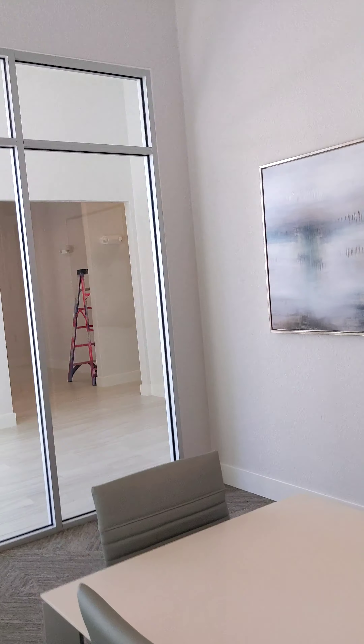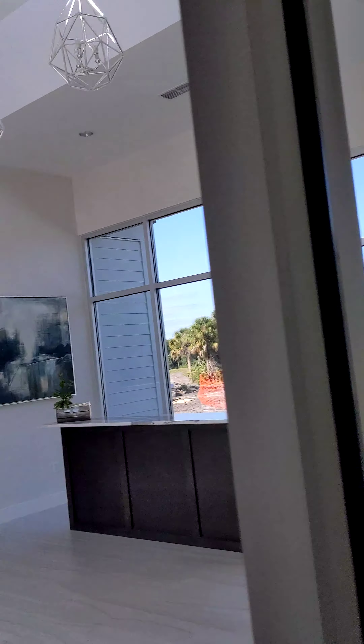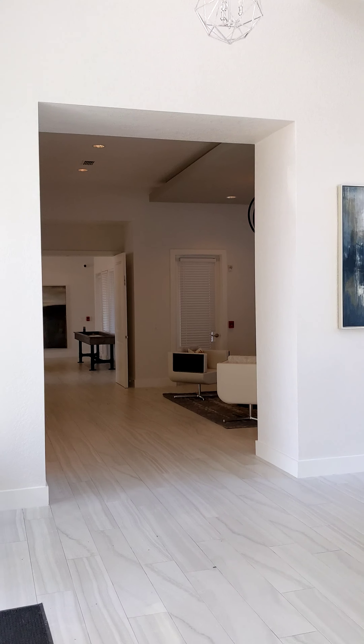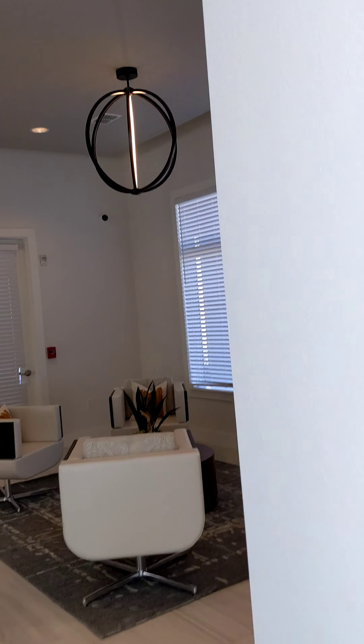It's a conference room. It looks really nice — the lights just popped on. We'll put a big TV up there so we can have meetings if we need to.